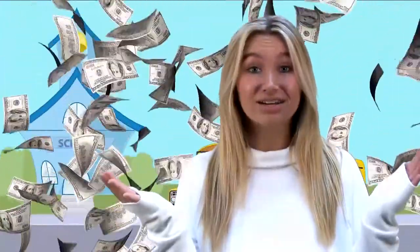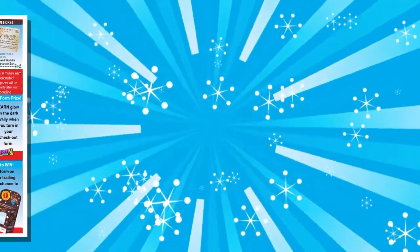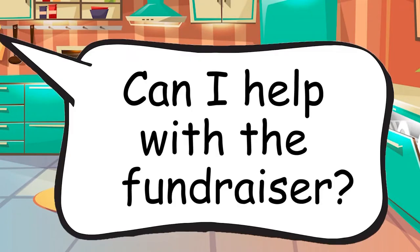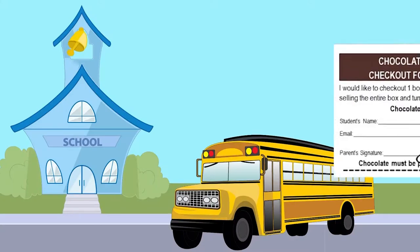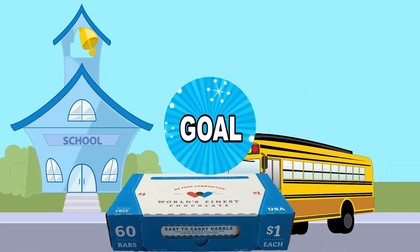So how do you start? First, the most important thing is to take your World's Finest Chocolate letter home today. Give it to your mom, dad, or grown-up at your home and ask them if you can help with the fundraiser. Have them sign the permission slip and bring it back to the school tomorrow and receive your first box of chocolate.